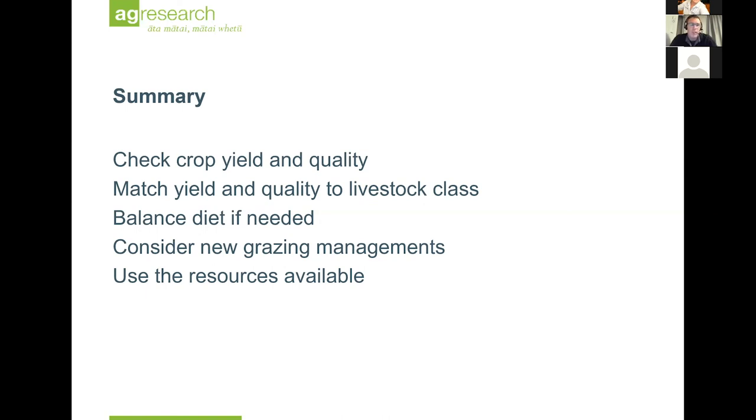Consider some of the new grazing management approaches we've talked about, but remember: the animals must be fed to their requirements, otherwise it will not work. As you go into any future winter, think about what that dead material looks like underneath and what that pasture is going to do for you in the following spring. There are plenty of resources out there - feel free to grab hold of them because there's lots available.